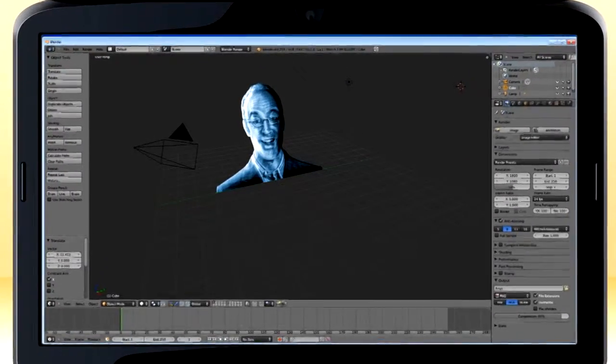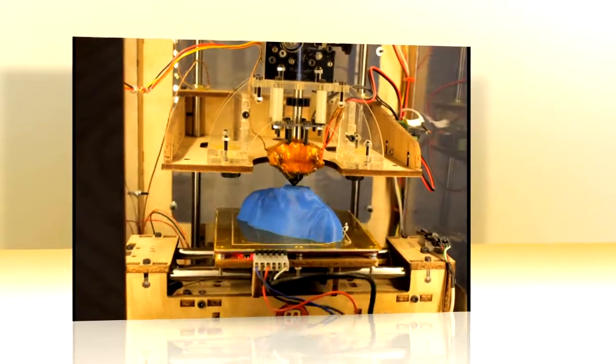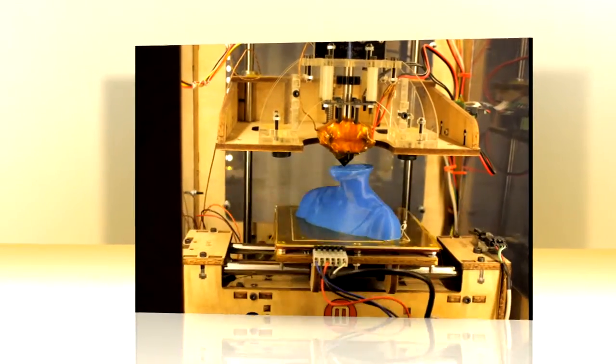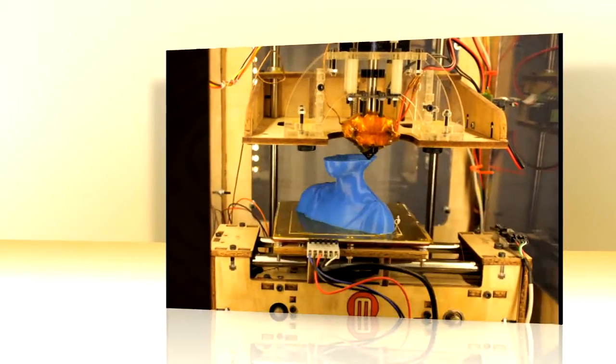How does it work? Well, first you 3D scan any object you want to recreate, or take a picture and use 3D software to create a 3D image or mesh. That mesh gets sent to the 3D printer, and a tiny filament of ABS plastic fed down into a heated printer head melts and is extruded out in the shape you want. Micron-thick layers add up to anything you want. You want to make something? Hit print.